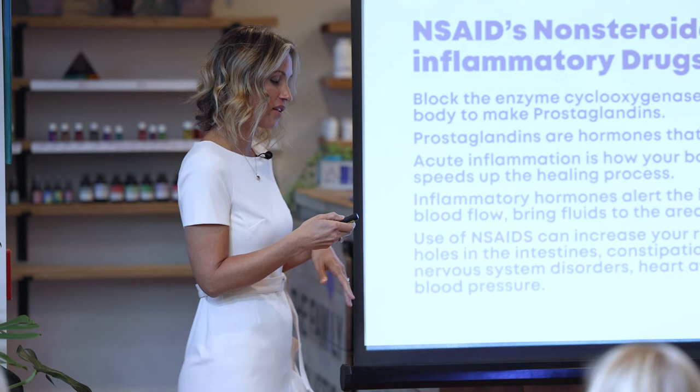Acid blockers, or PPI proton pump inhibitors, are for heartburn. PPIs block your proton pumps — every cell in your body has a proton pump, which is used for any kind of cellular respiration or process. PPIs are turning the proton pumps off in your stomach, but also everywhere else in your body.